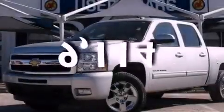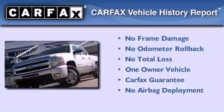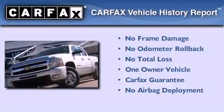This vehicle has less than 10,000 miles. This Chevrolet has had only one owner and it qualifies for the Carfax buyback guarantee.